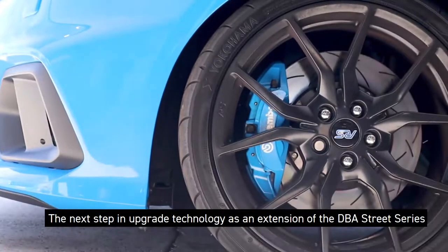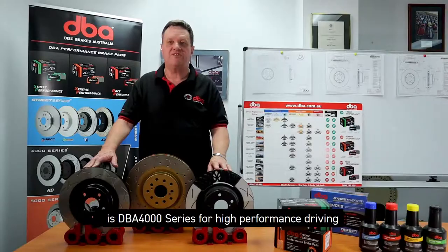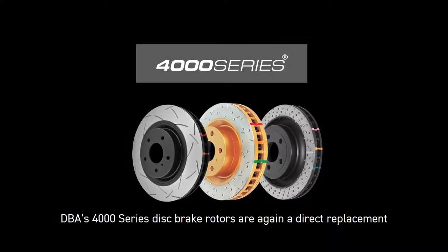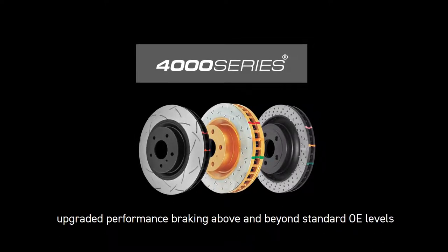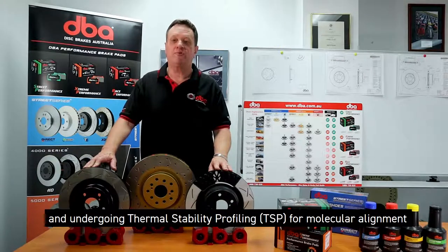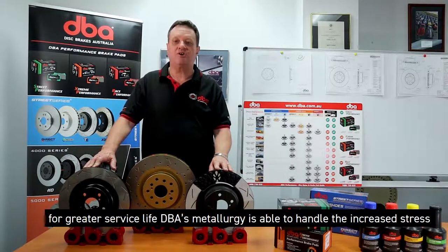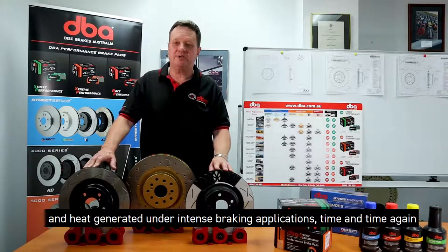The next step in upgrade technology, as an extension of the DBA Street Series, is the DBA 4000 Series for high performance driving. DBA's 4000 Series disc brake rotors are a direct replacement single-piece rotor designed for drivers seeking upgraded performance braking above and beyond standard OE level. Cast from DBA's XG150 high carbon alloy cast iron and undergoing thermal stability profiling for molecular alignment, DBA's metallurgy is able to handle the increased stress and heat generated under intense braking applications time and time again.